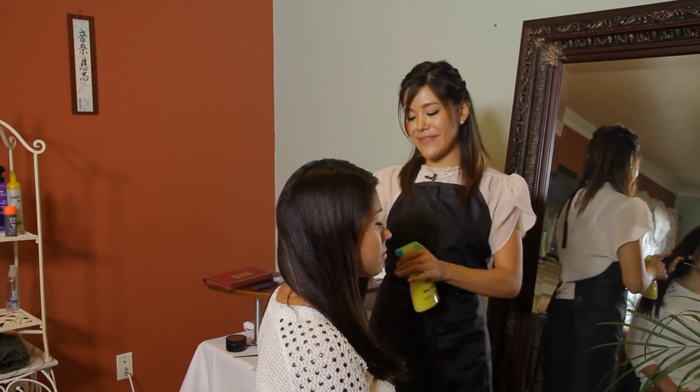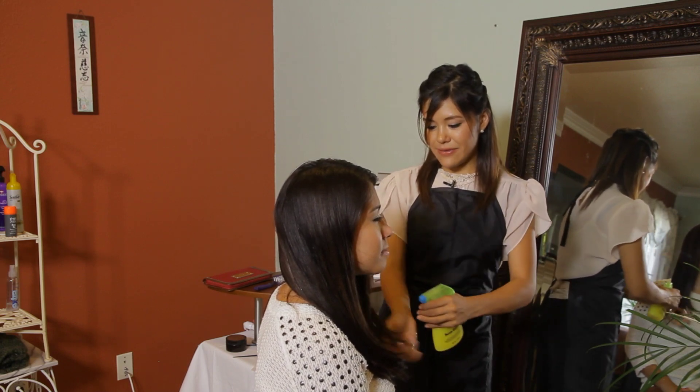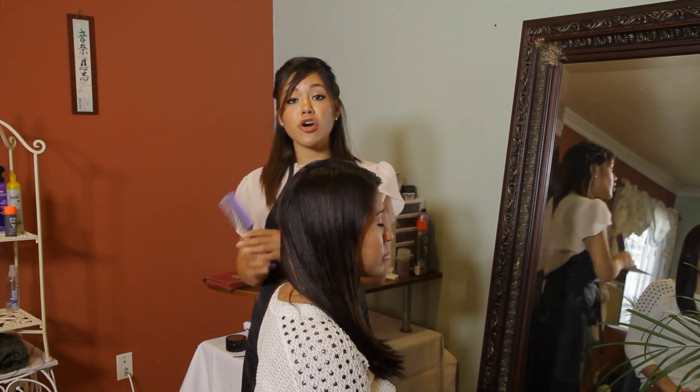You want to spread it evenly and you always want to make sure you comb through your hair.